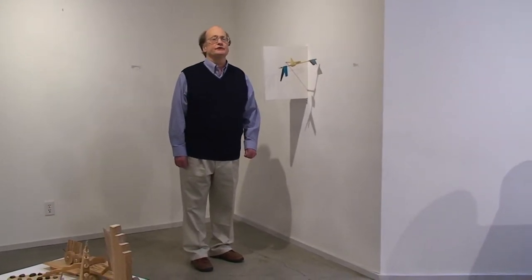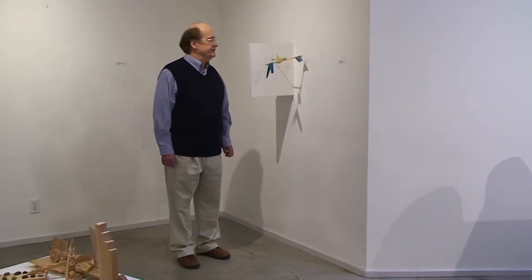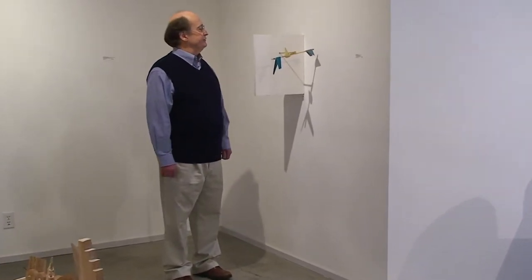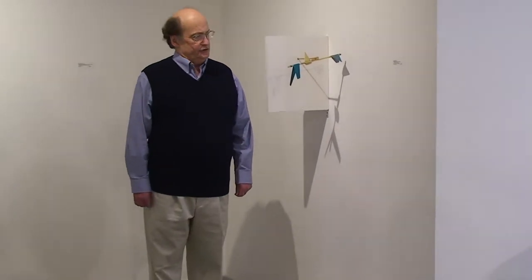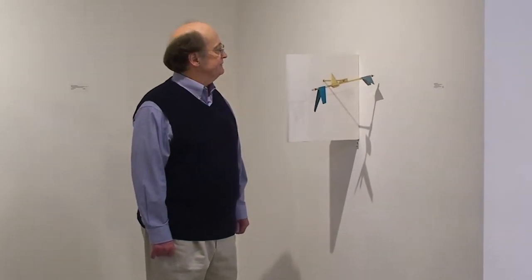I'm Stephen Soil. I'm here in Blackfish Gallery in Portland, Oregon, on June 23rd, 2013. And I have a single piece in this show here at Blackfish.